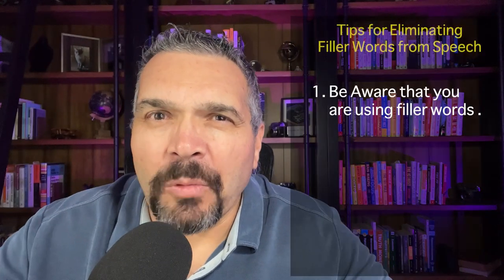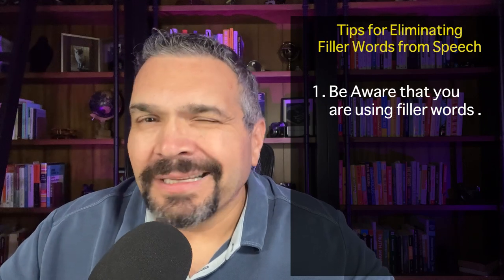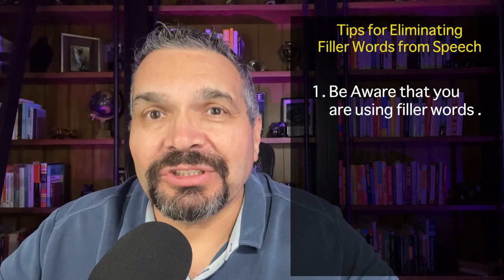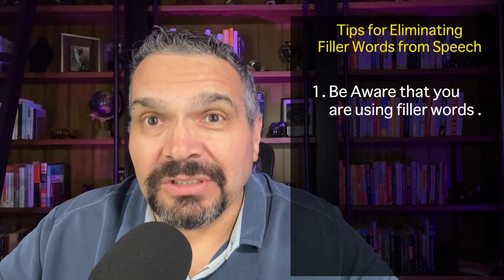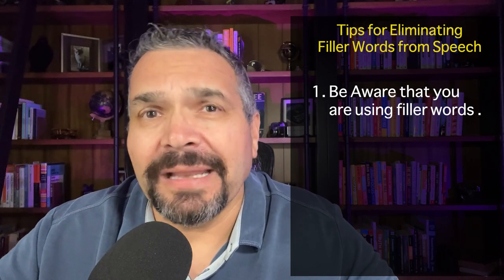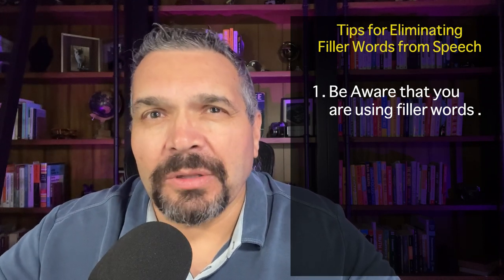First, you need to be aware that you're using filler words. Sounds like a no-brainer, but often we're unaware that we're stuffing our conversations with those infamous uhs and ums. To do that, you might want to have someone listen to you speak while you're practicing and take note of how often and how many different filler words you use. This way you can go back and try to eliminate those.